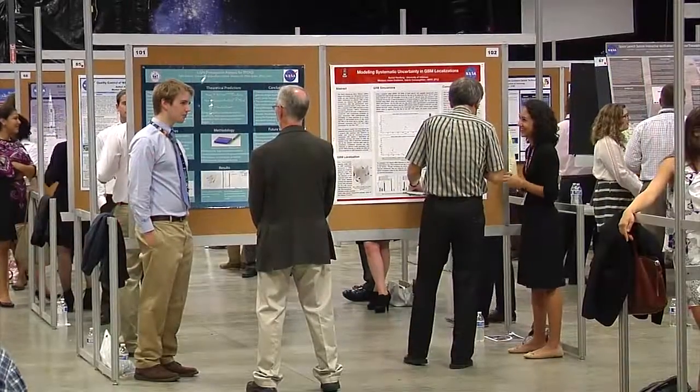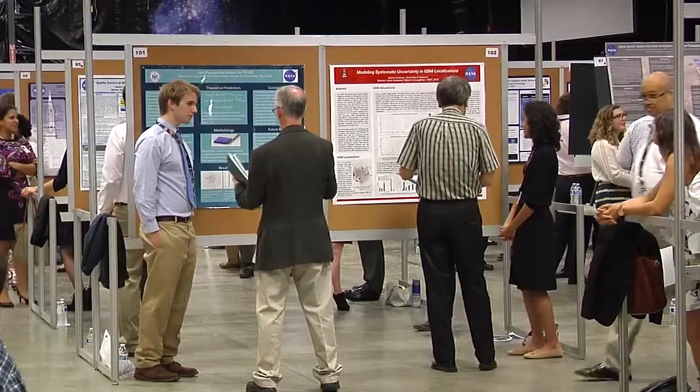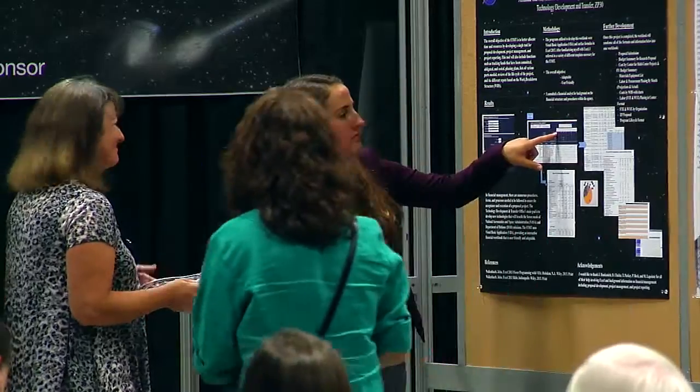My name is Christina Colley. I'm from the University of Hawaii at Hilo and I am in the Earth Science Department here at Marshall Space Flight Center this summer. My favorite part of my internship this summer is that what I did here is really applicable to my home state. We have one of the most active volcanoes in the world on the Big Island of Hawaii — Kilauea Volcano.